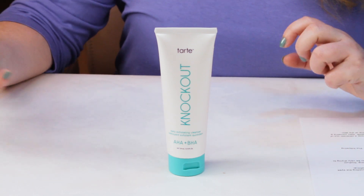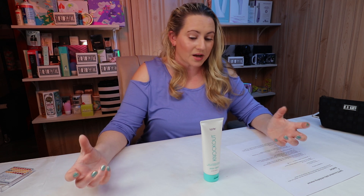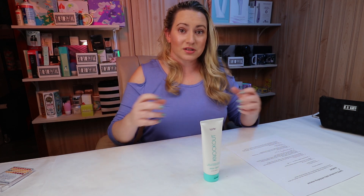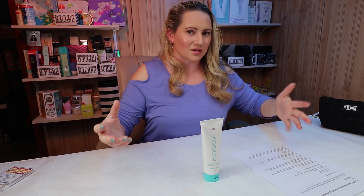It does a decent job removing makeup. I pH tested it with water and the pH was about five — no issues with that. Although the alpha hydroxy and beta hydroxy acids don't do much at a pH of five, especially when they're only on your skin for a few seconds before rinsing off. AHA and BHA acids work better in a longer-term treatment like an overnight serum or mask. Even a mask left on 30 minutes will do more than something on your skin for just 10 seconds.